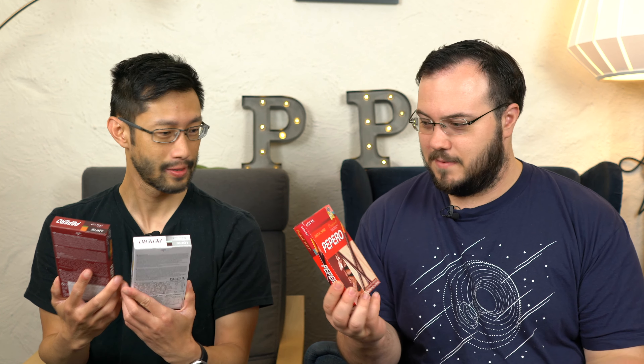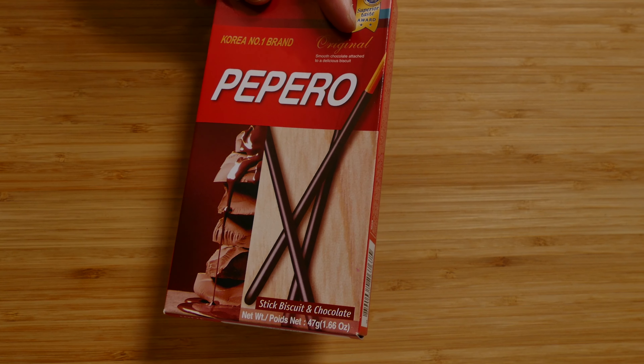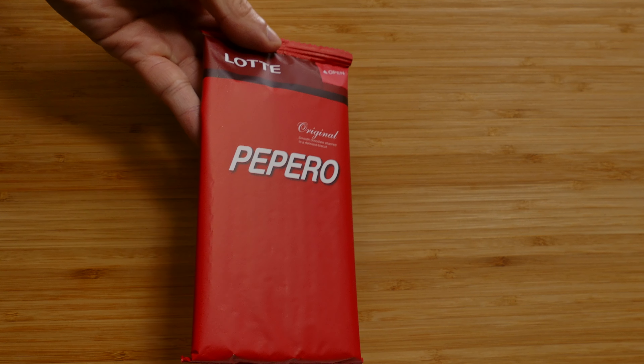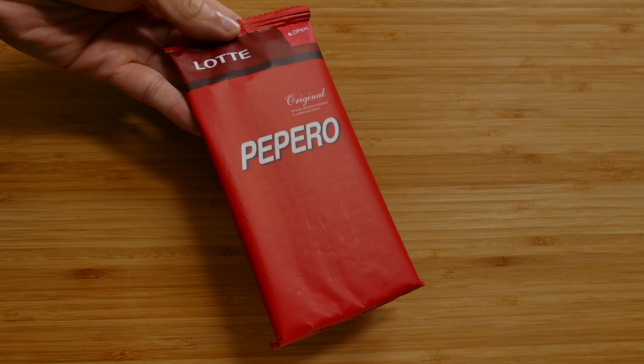So which one should we try first? Should we start with the original? That's the original — nice red packaging. Looks like it's a darker chocolate. The box says it's Korea's number one brand. I think Samsung might have something to think about that, but maybe they don't make chocolate dipsticks yet. When you open the box, they actually come in a package like this, and even that's branded — it's not just a plain foil. Pretty cool. Oh, that smells really good. Smells very similar to Pocky. I wonder if that's deliberate.